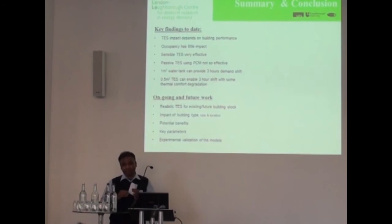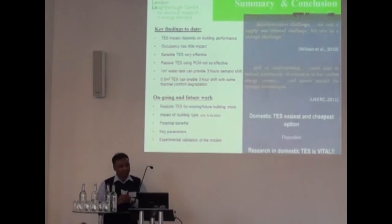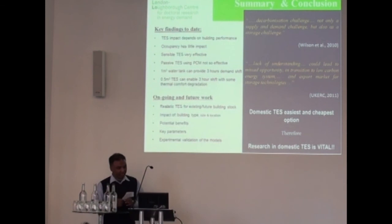Using a 0.5 cubic metre storage tank, you can get roughly 3 hours of heat demand shift with some loss of thermal comfort. These are some of the future work from my studies. And I'd like to finish with those quotes here, which illustrate how important storage in general is, and why domestic thermal energy storage is important and critical, and why you should support research in this area whenever you can. Thank you very much.